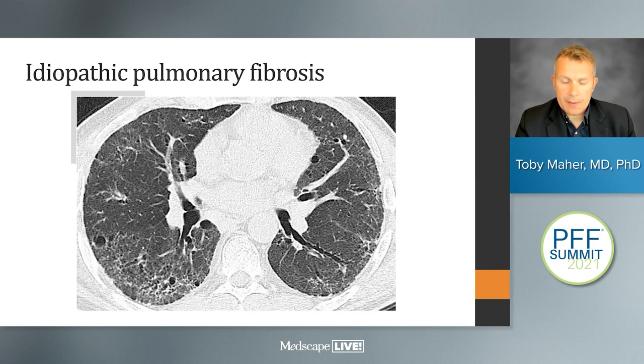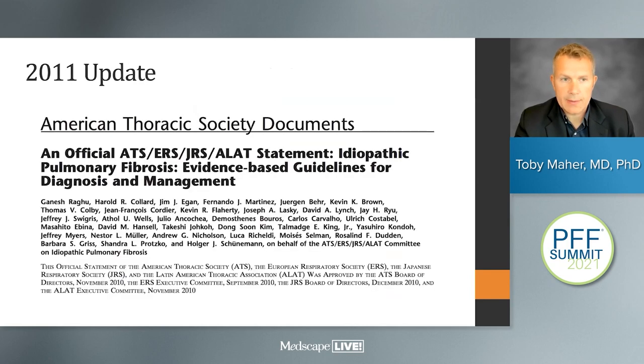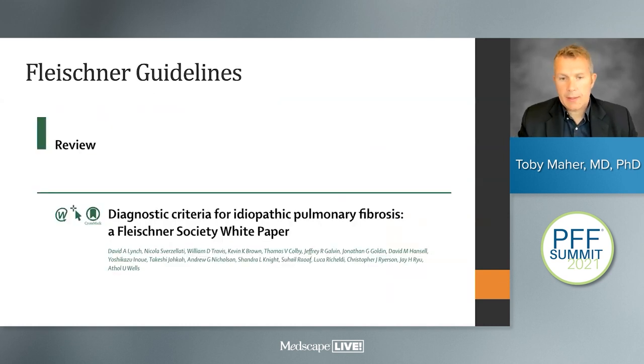Idiopathic pulmonary fibrosis is the most rapidly progressive of the fibrosing lung diseases we see in clinical practice. After the 2001 set of guidelines, we've seen a 2011 update and, more recently, a 2018 update, with another update anticipated in the near future. The Fleischner Society, a radiological society, has also produced guidance on how to interpret radiological appearances in patients with suspected IPF.